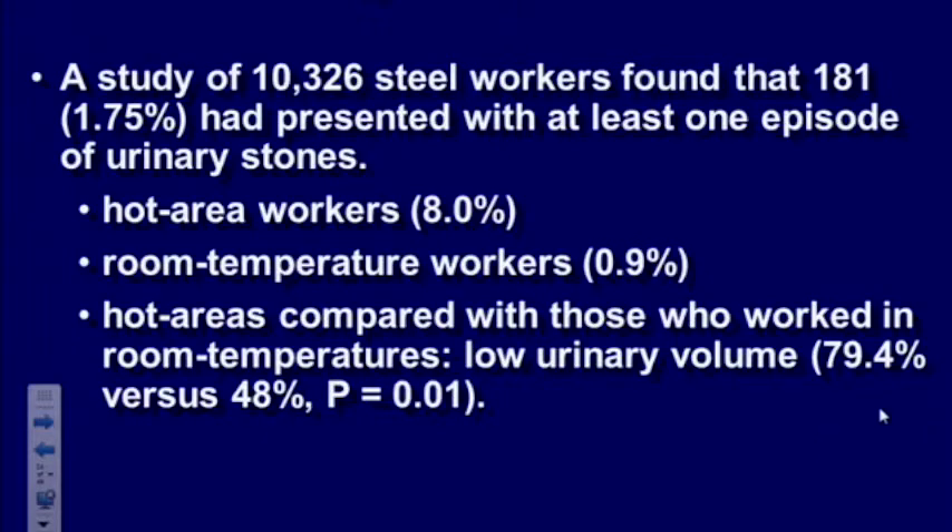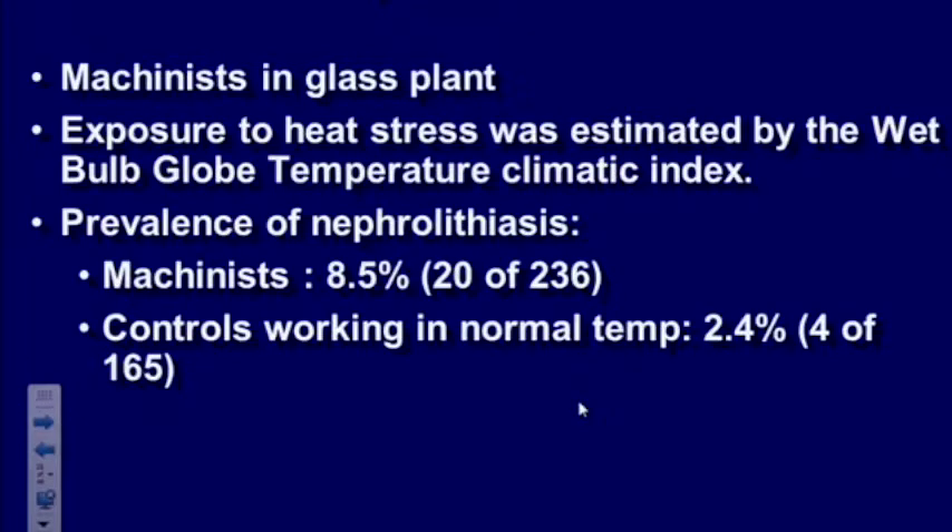Occupational risk is also a factor. A study from Brazil looked at 10,000 steel workers and found 181 who made stones — almost 2%. But those who worked in hot areas had almost 8% risk compared to those working at room temperature. They had significantly lower urine volume in hot areas, suggesting dehydration led to supersaturation and stone formation. A similar study of machinists in glass plants — where it's very hot — found that about 8.5% made stones compared to around 2.4% in normal temperature environments.